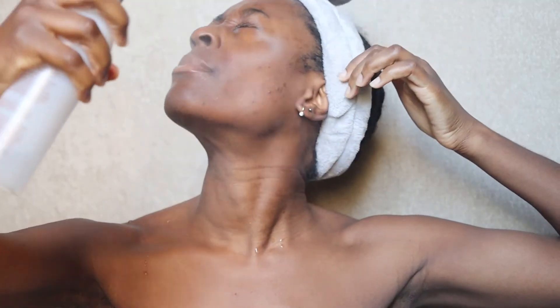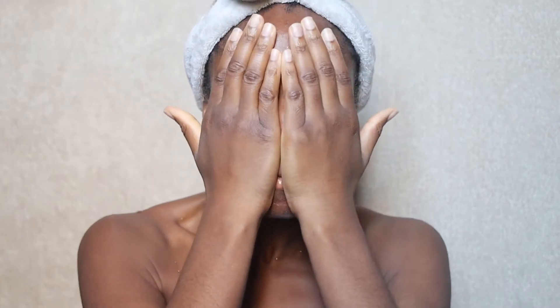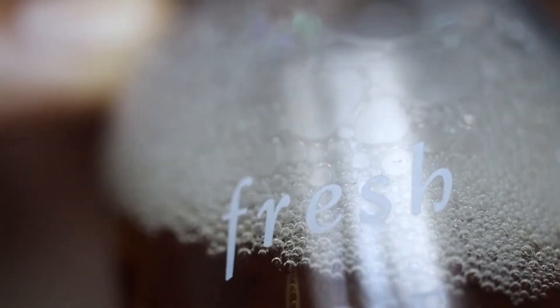I've been using the Fresh Rose Floral Toner for two to three, bordering on four years. So when I started using this Deep Hydration Toner I was a bit apprehensive. Comparing the two, I do still prefer the Fresh Rose Floral Toner. I feel it's a lot lighter on the face and a lot more refreshing — it's great to spritz on first thing in the morning, it cools and tones the skin, and I feel it penetrates a lot more deeply.